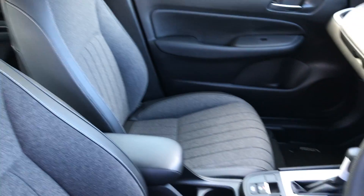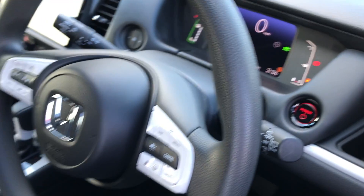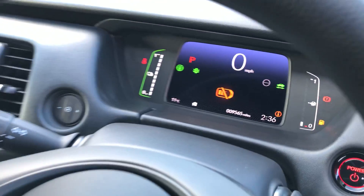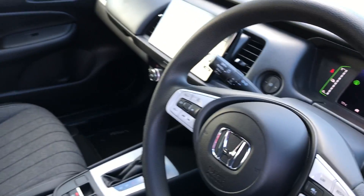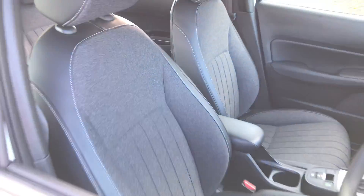That cloth interior and the leather carries on to the front seats as well, which just tops this car off. There's keyless start and keyless entry. As you can see, we've done 9,565 miles, so this car was previously used as a demo.